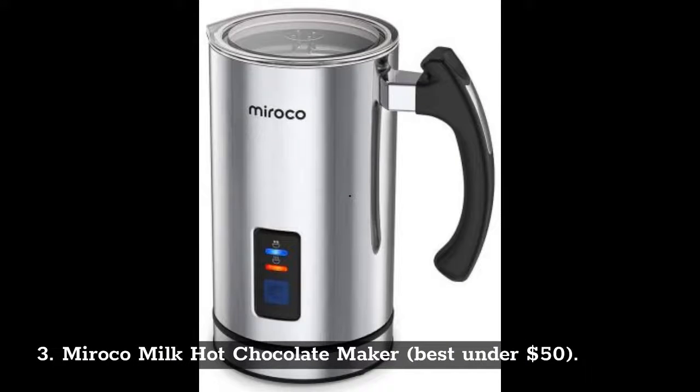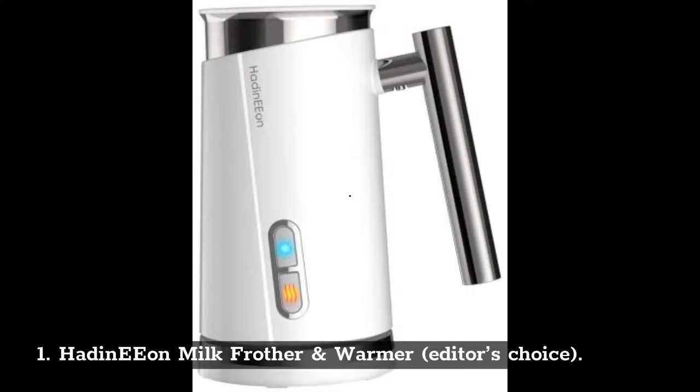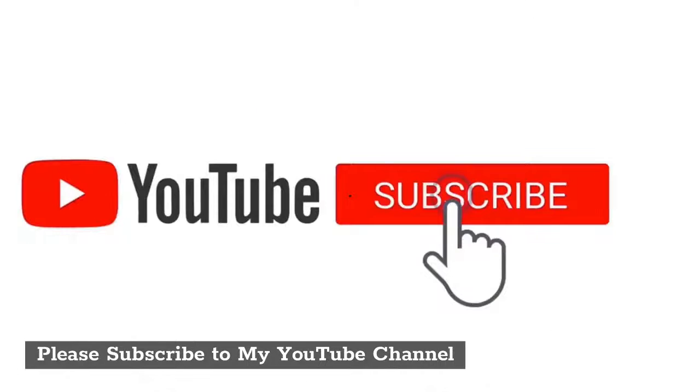Number 3: Morocco Milk Hot Chocolate Maker, Best under $50. Number 2: Secura Electric Automatic Hot Chocolate Maker, Runners-Up. Number 1: Hayden Eon Milk Frother and Warmer, Editor's Choice. Please subscribe to my YouTube channel.